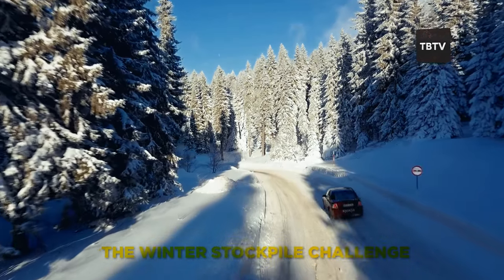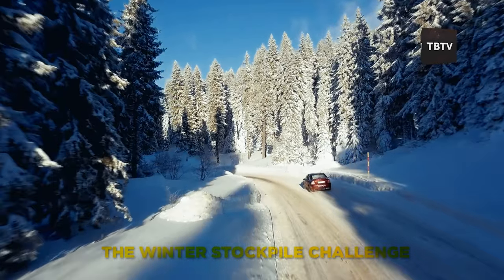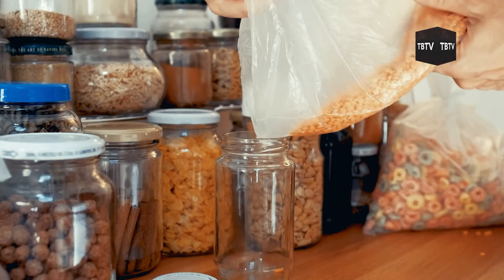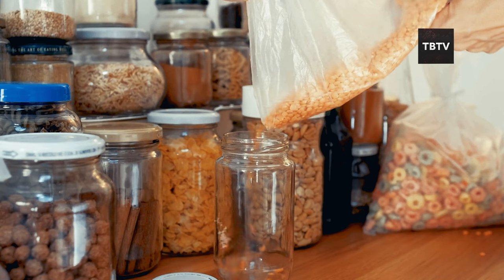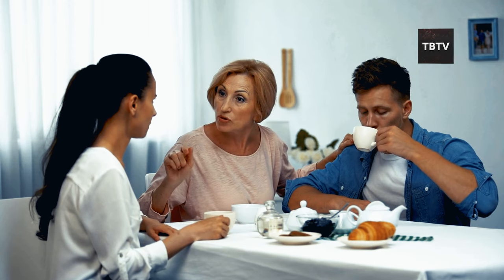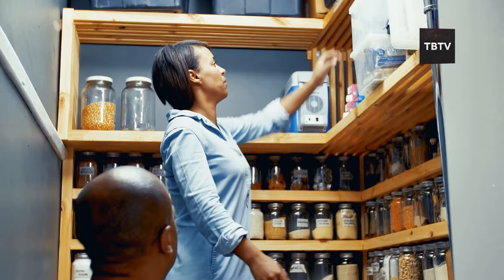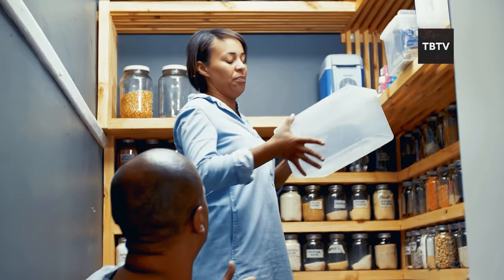Picture this. It's the dead of winter. A blizzard has knocked out the power and the roads are impassable. You open your pantry and there they are — 20 carefully chosen foods that'll keep you and your family nourished and energized until things get back to normal. Now that we've set the stage for our winter preparedness plan, let's dive into the first category of essential stockpile items.